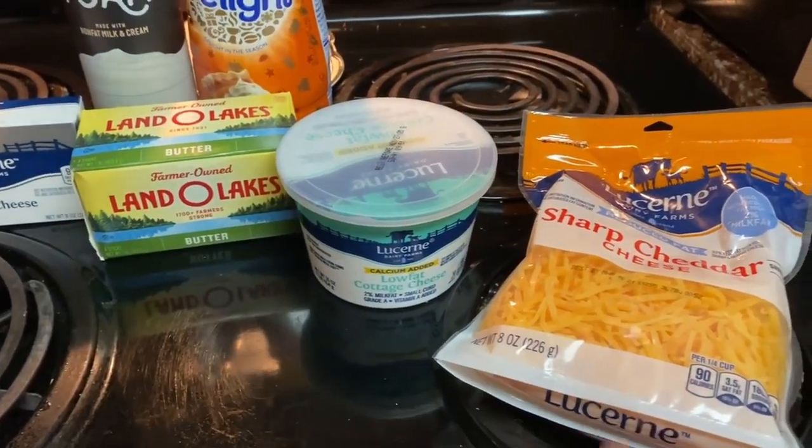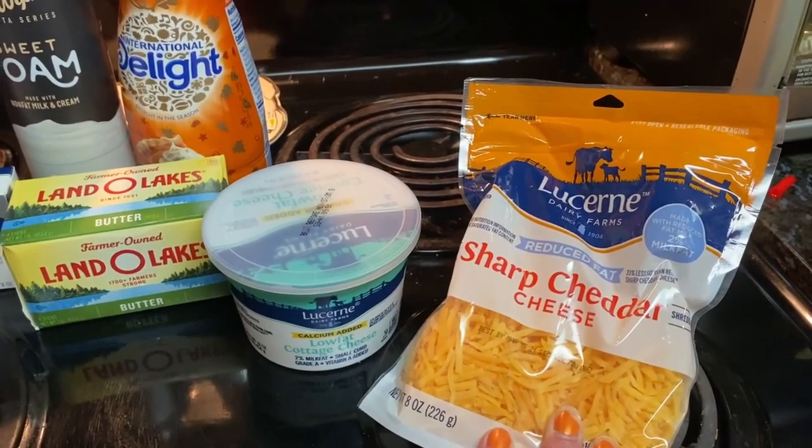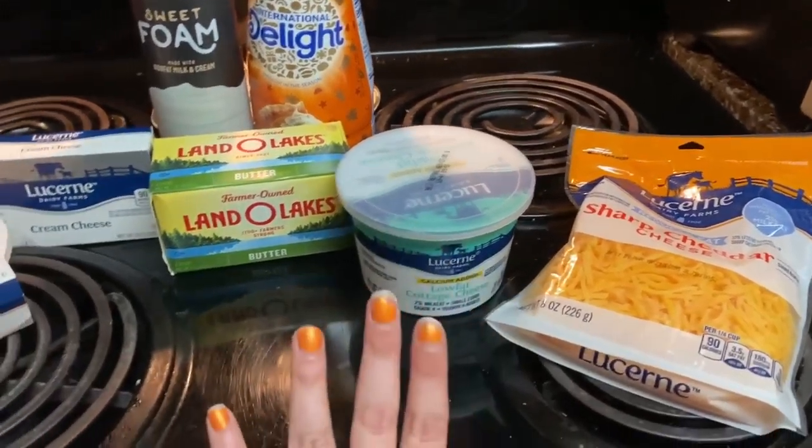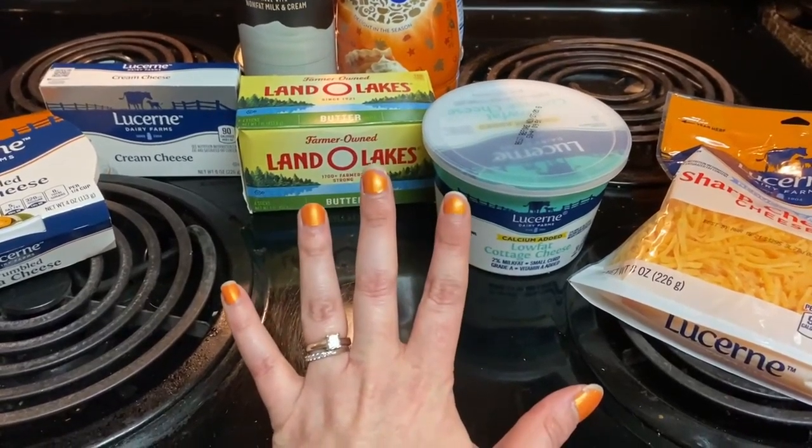This is cottage cheese for a meal, and the sharp cheddar — also reduced fat — is also for a meal. And don't mind my fingernails because they're chipping.